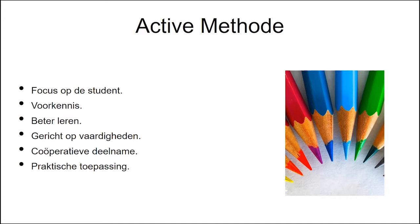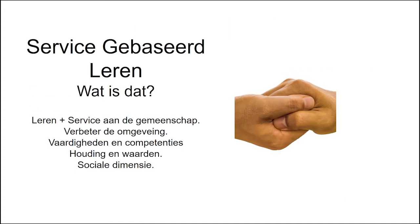One of these methodologies is service-based learning. Service-based learning is gebaseerd op het toepassen van kennis die in de klas is opgedaan. Het richt zich ook op de ontwikkeling van vaardigheden en competenties waarbij sociale betrokkenheid en de ontwikkeling van attitudes en waarden, zoals empathie en solidariteit, worden benadrukt.